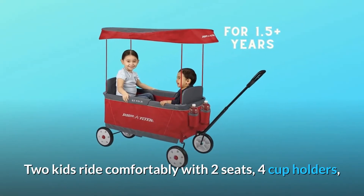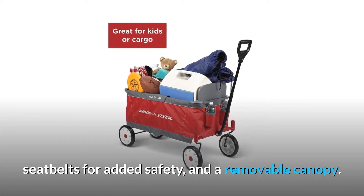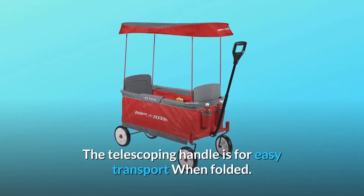Two kids ride comfortably with two seats, four cup holders, seat belts for added safety, and a removable canopy. The telescoping handle is for easy transport when folded.